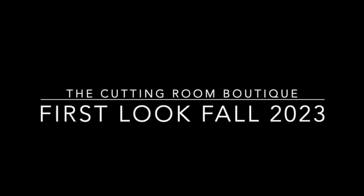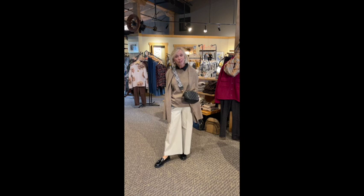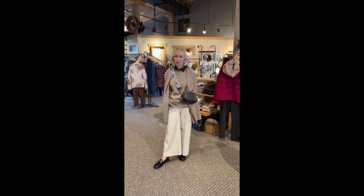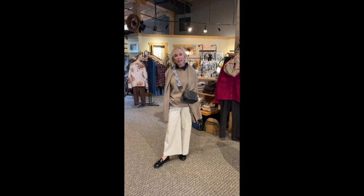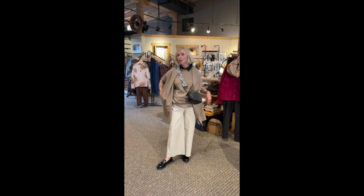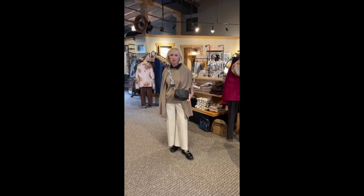Welcome back to The Cutting Room Boutique. Join Lynn as she introduces her favorite outfits of the fall season. Hi everyone, it's two days till the official start of fall and we certainly have fall clothes to show you. So we're really happy to be back. Eileen is not here today because her daughter is getting married this weekend, so she has a few mother-of-the-bride things to do, but she'll be back soon.